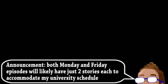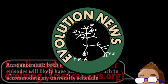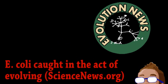Welcome to Brainstorm, where we give you a glimpse into the world of science for this Monday, October 1st, 2012. Our top story is an update from the world of evolution.